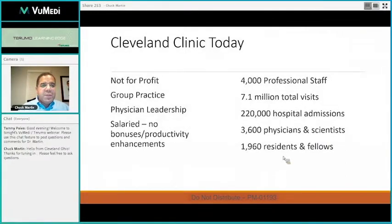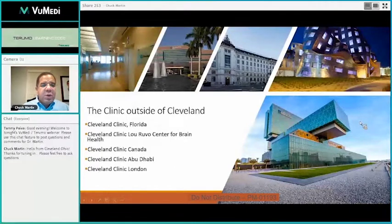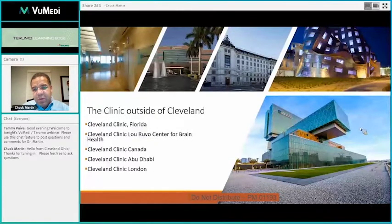Some quick facts about the clinic: we are a not-for-profit institution, a group practice with physician leadership. We have a little over 4,000 professional staff and we see quite a few hospital admissions every year. We also have facilities in Florida, the Lou Ruvo Center for Brain Health in Las Vegas, a facility in Canada, Abu Dhabi, and soon London in just a few years.